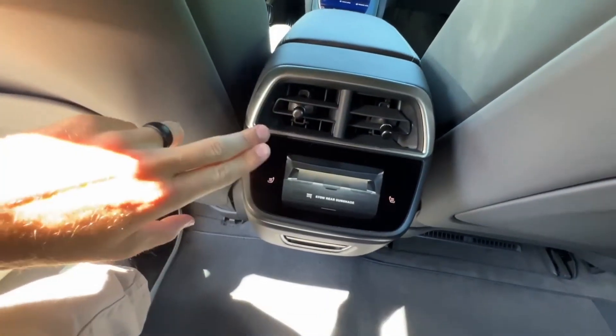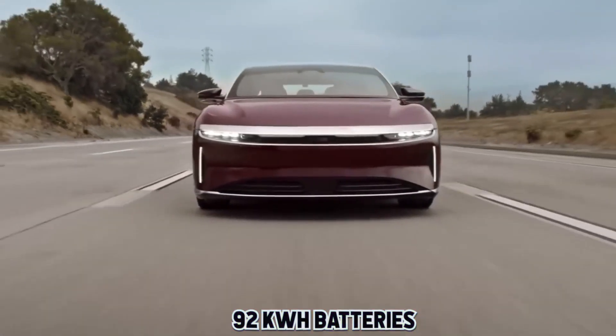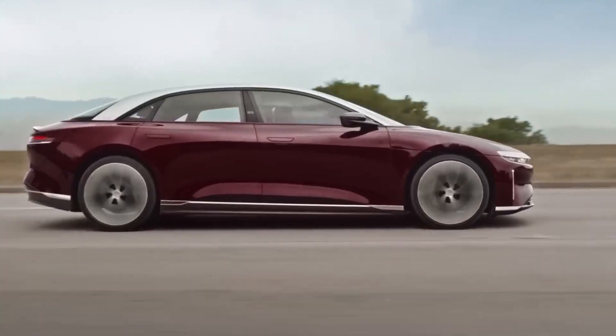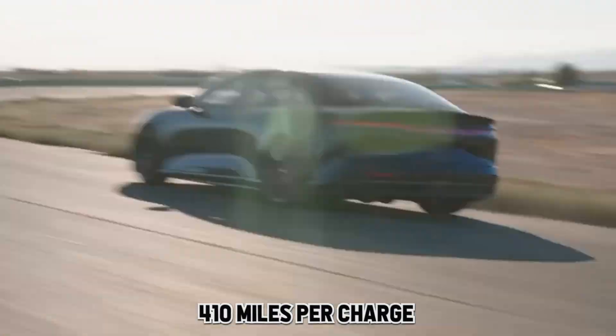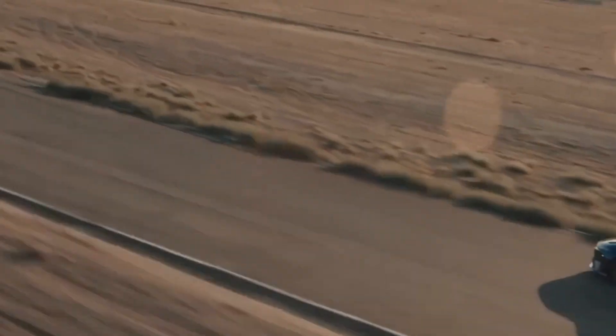The Air offers two other trims, the Pure and Touring, featuring slightly smaller 92-kilowatt batteries. Even with a scaled-down power source, they deliver impressive range. The base Pure model achieves 410 miles per charge, while the mid-range Touring stretches it to 425 miles.